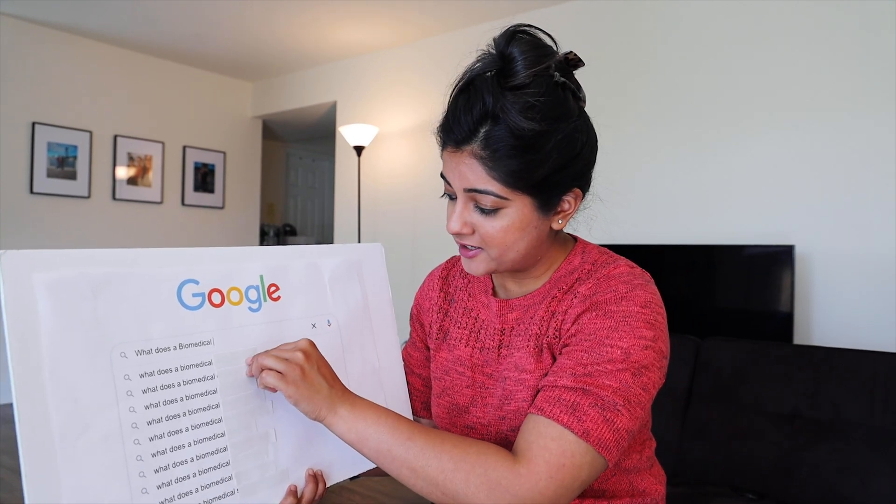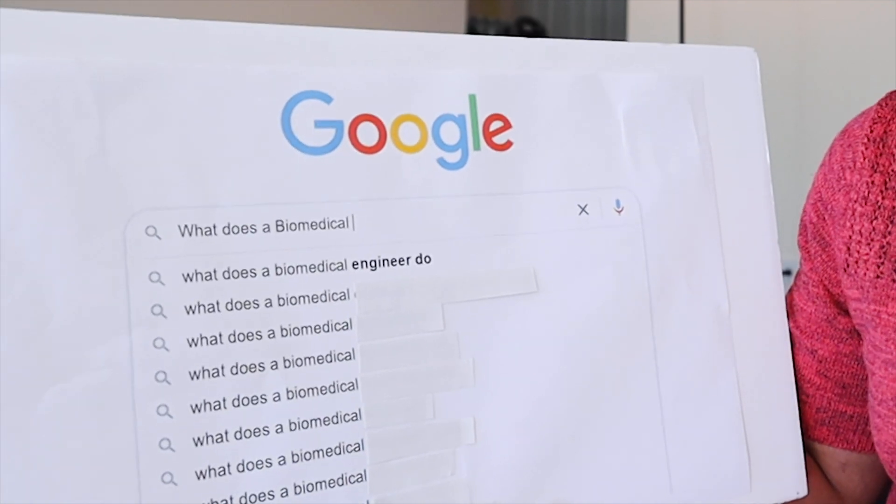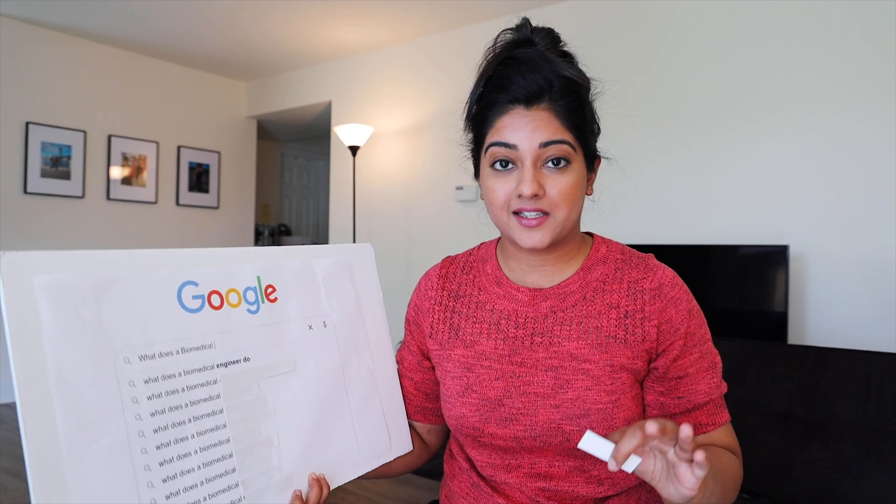The first question is: what does a biomedical engineer do? A biomedical engineer, in short, does anything related to medical technology. Depending on what field you're in, you can work in a research-based facility, you can work with artificial organs, orthopedics, you can work on research and development for vaccines — a ton of stuff. Anything related to medical technology is the basis.